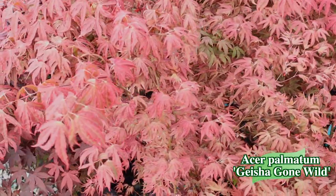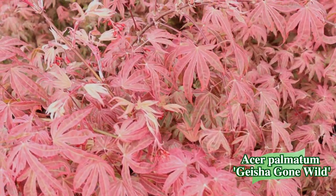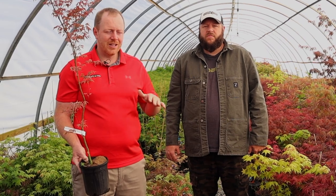We talk about Geisha Gone Wild in every walkthrough because it's everywhere — but it's everywhere for good reason. Pair this one with your Golden Falls. Geisha Gone Wild is one of our favorite showy variegated maples — an intense pink with a lot of color contrast. If you're growing it in sunlight, it's going to get some intense colors that are just outrageous. Check out our full cultivar highlight on Geisha Gone Wild. We've got full cultivar highlights on many of these trees, so make sure you're subscribed to the Mr. Maple Show. Take care, God bless, and have a great day.